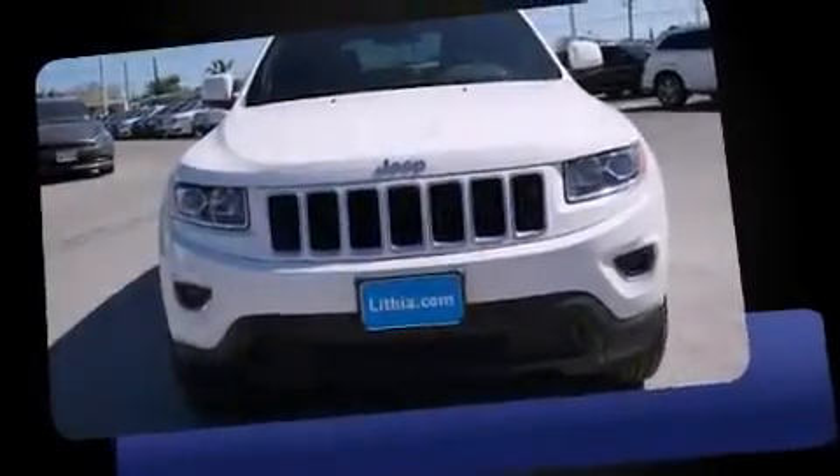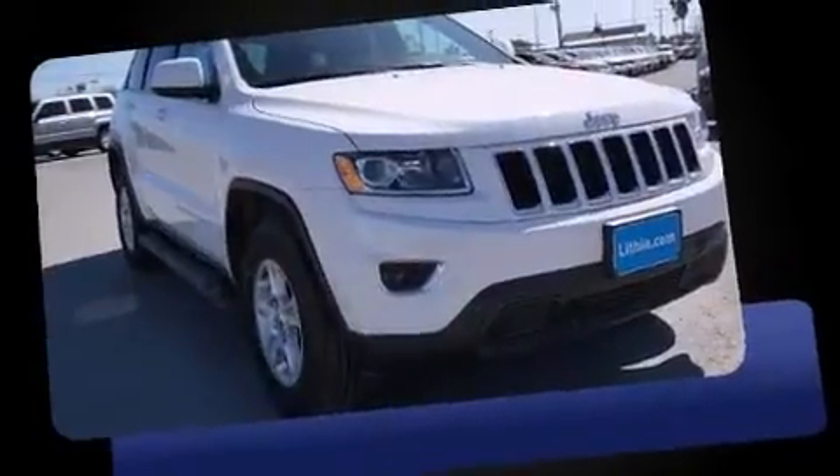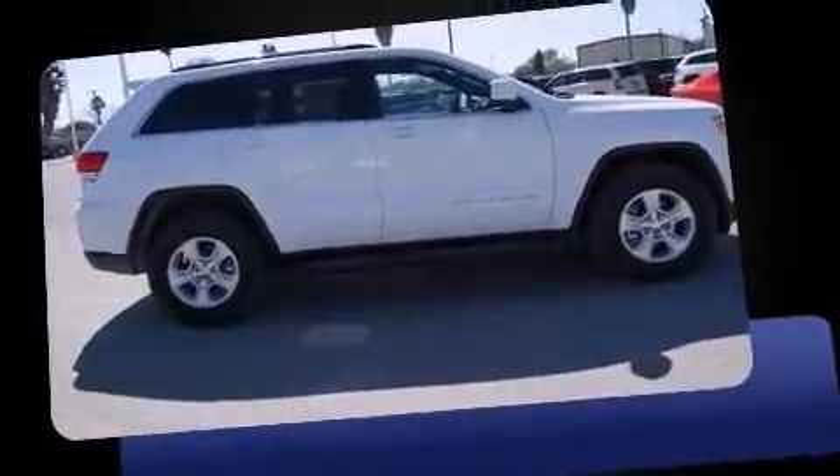Take command of the road in the 2015 Jeep Grand Cherokee. Under the hood you'll find a six-cylinder engine with more than 270 horsepower, and for added security, dynamic stability control supplements the drivetrain. Four-wheel drive allows you to go places you've only imagined.